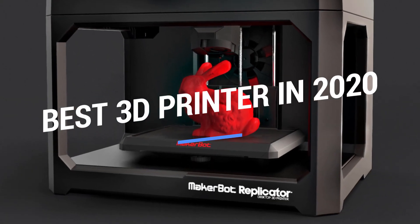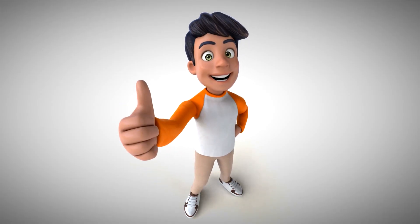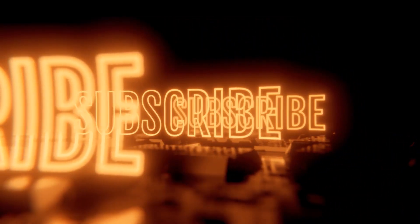That brings us to the end of our review and buyer's guide for the best 3D printers. Let us know in the comments what your favorite one is, and if you like this content, don't forget to subscribe and get notified when we launch new videos.